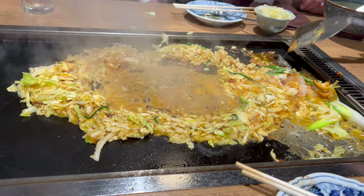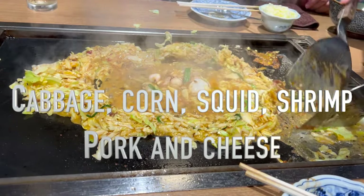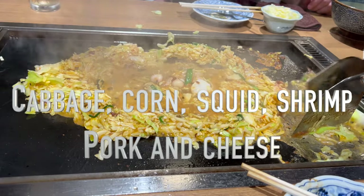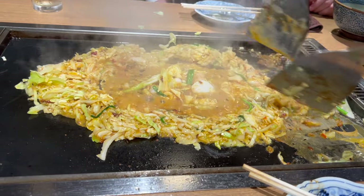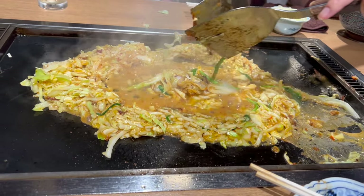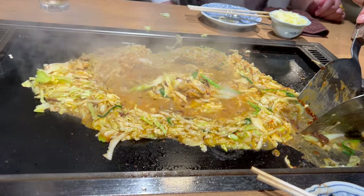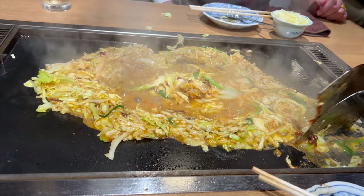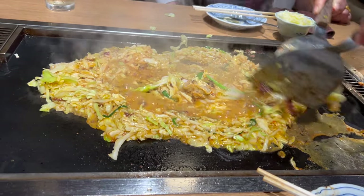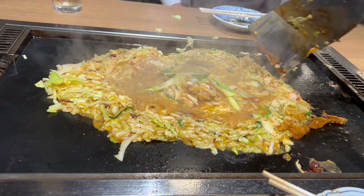Second, the fillings. Options include everything from crispy cabbage, sweet corn, squid, and shrimp, to pork and cheese. Finally, the cooking process: unlike Okonomiyaki, Monja Yaki is cooked to a runnier consistency, creating a creamy, savory pancake that's crispy on the bottom and gooey on top.